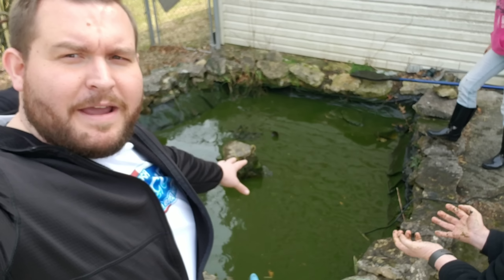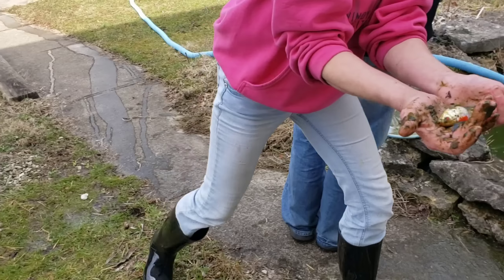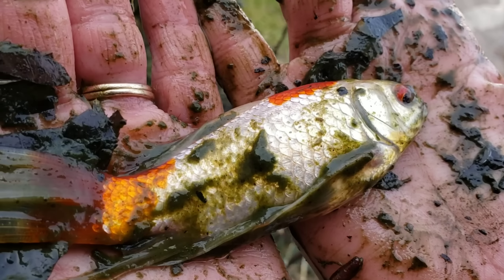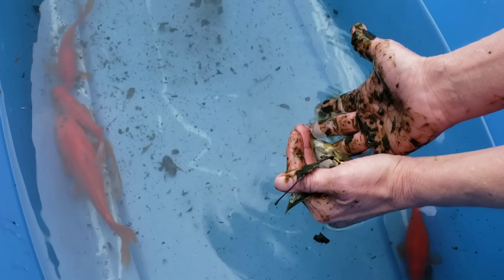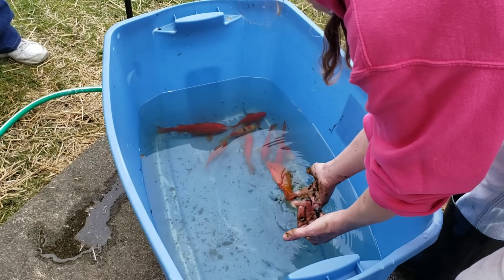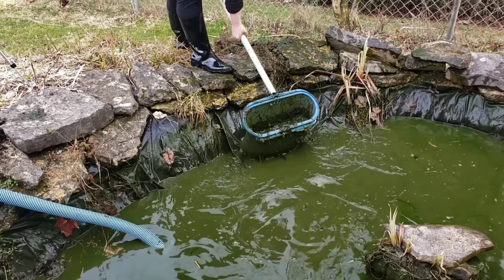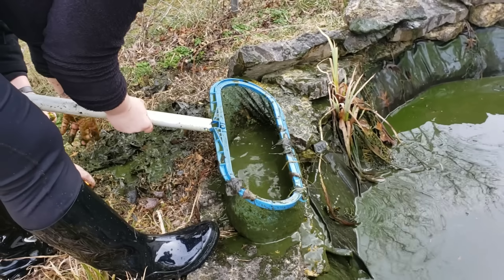Alright, now we have the pond down about halfway so we can be able to catch these fish. Got a few other guys in here — he's got orange eyes. Yeah, orange eyes, that's pretty neat. As he just creeped out a bunch of muck. Got a decent sized one coming up. There we go — I'll just stay on this end.